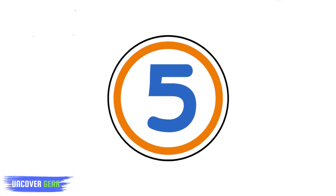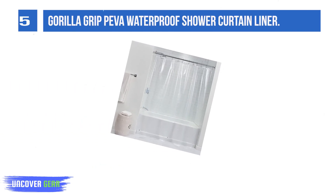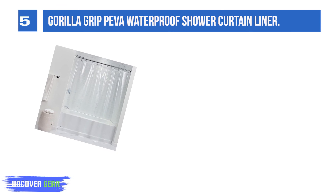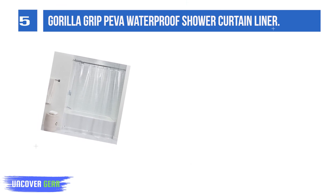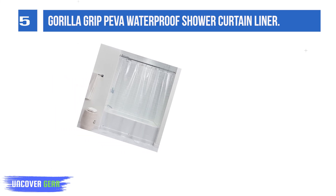List number 5: Gorilla Grip PEVA Waterproof Shower Curtain Liner. It helps stop excessive puddles from forming on your floors during showers. Featuring waterproof pebble material, water rolls off the curtain instead of being absorbed, helping to keep water in the tub and off of floors.